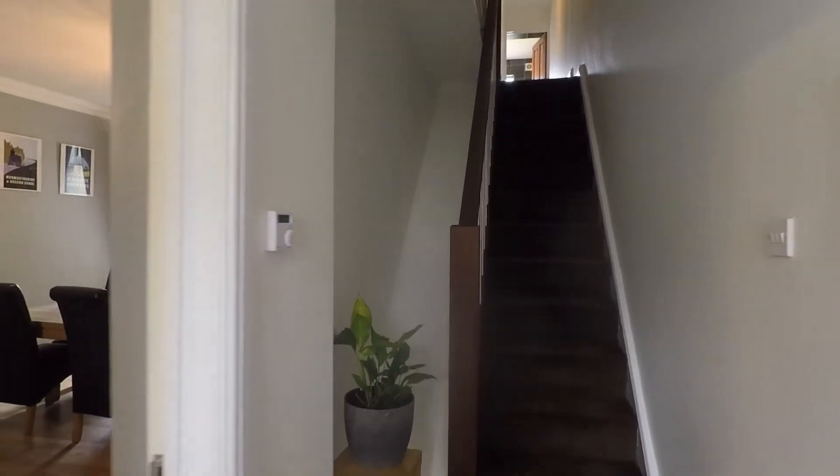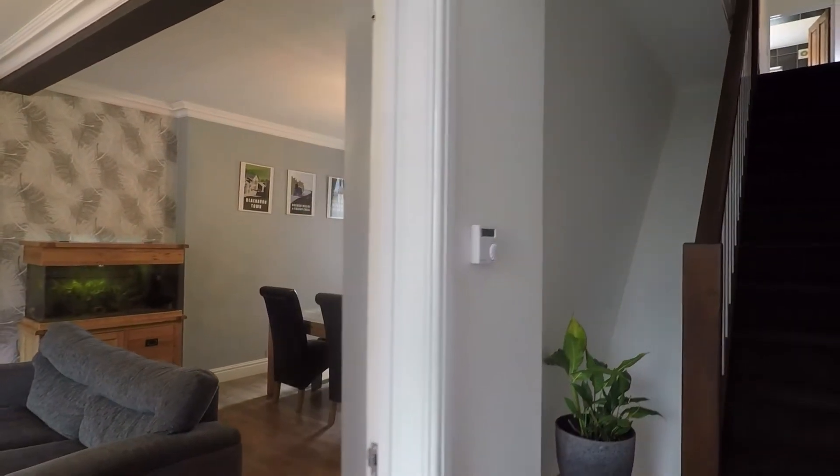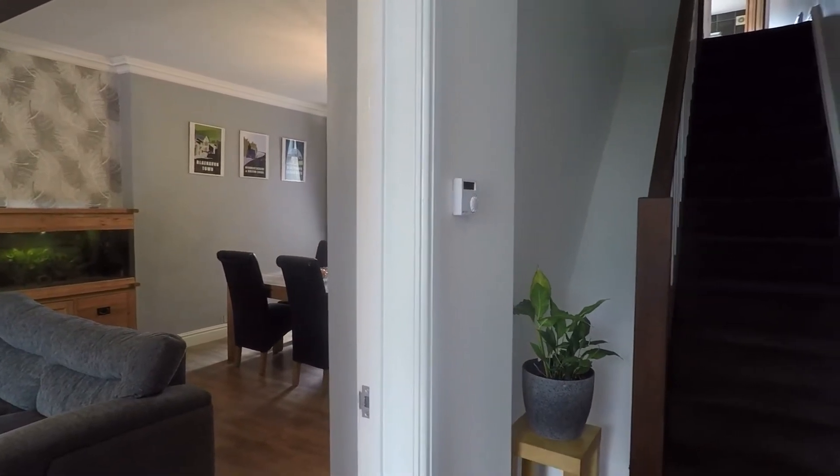The property is ready to move into. It's neutrally decorated throughout and smooth plastered throughout as well. It's a lovely big property, perfect for someone looking to upsize or potentially even a first-time buyer who wants a lot of space.